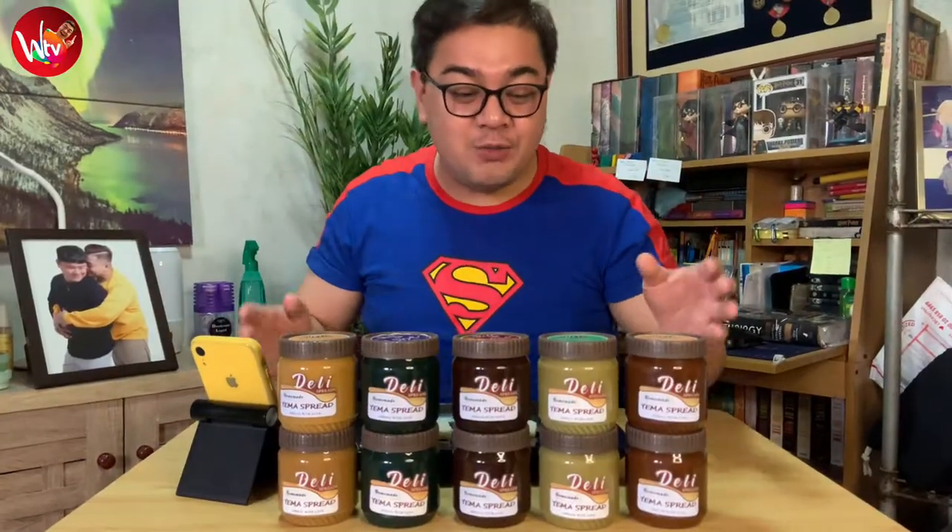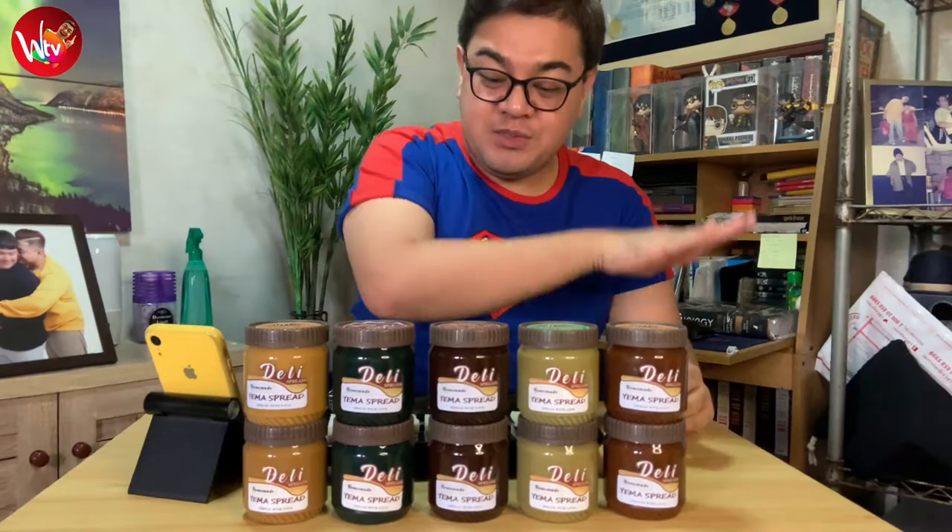What we're going to do is look into these Yema Spreads as we move along the line. We will begin with the classic Yema. Smell-o-vision — it smells like Yema. Very subtle, it actually smells really pleasant. And this is actually going to be very very good. It smells like real caramel.